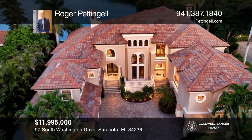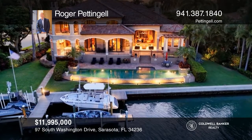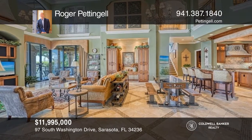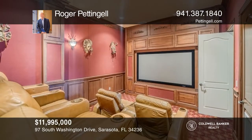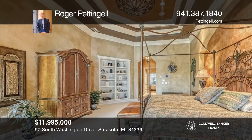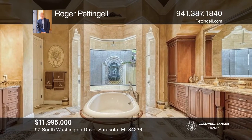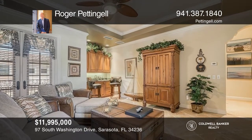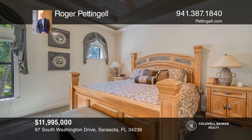Experience this stunning Bayfront estate in person. Nearby famed St. Armand's Circle, this five-bedroom residence is situated on more than a half acre beside the coastal landscape of Sarasota Bay. The custom design of luxury builder John Cannon encompasses nearly 8,000 square feet with cathedral ceilings, a gourmet chef's kitchen overlooking the family room, a theater room, an office, and a first-floor primary suite with a gym, spa bath, and private terrace. The second floor is completely dedicated as a guest retreat with two bedrooms and a guest suite. Contact Roger Pettingill to find out how.